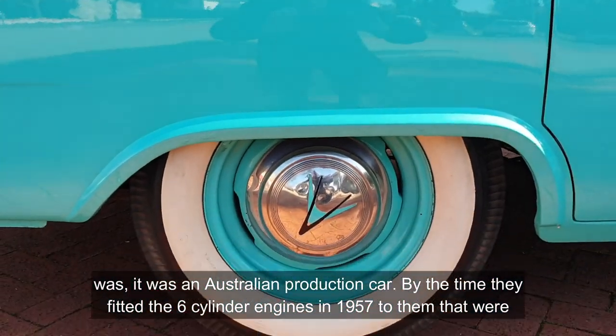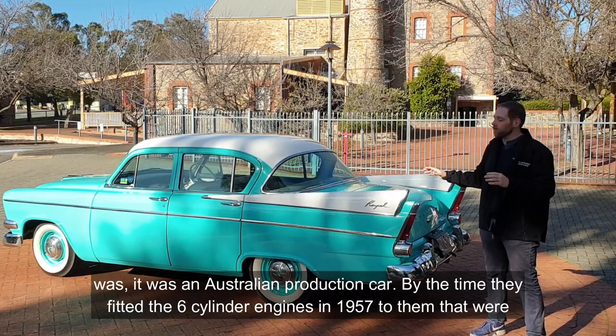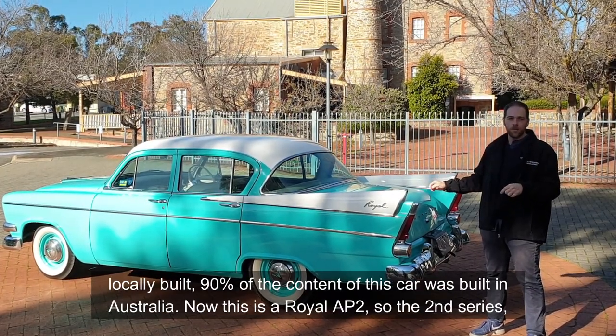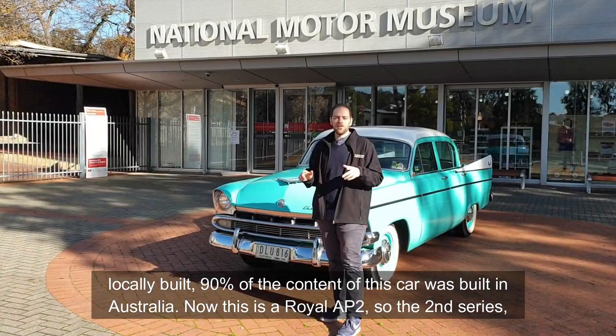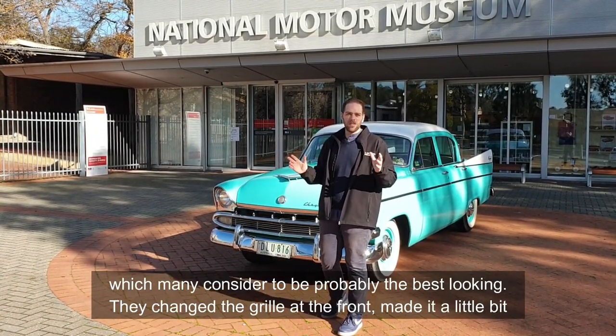And that's exactly what this car was — an Australian production car. By the time they fitted the locally built six-cylinder engines in 1957, 90% of the content in this car was built in Australia. Now, this is a Royal AP2, the second series, which many people consider to be probably the best-looking of the three.